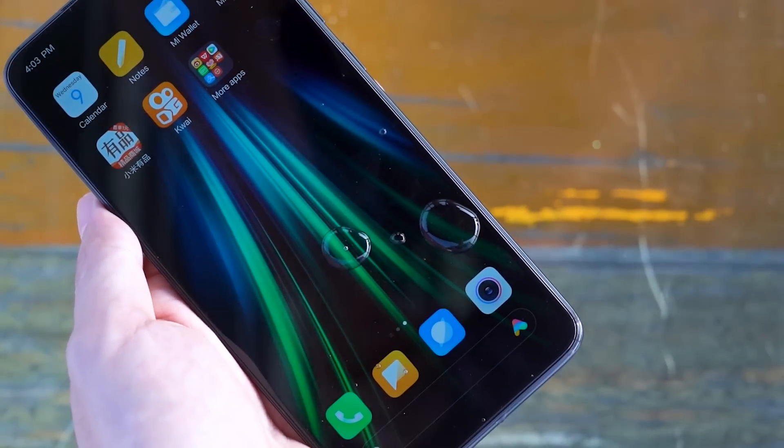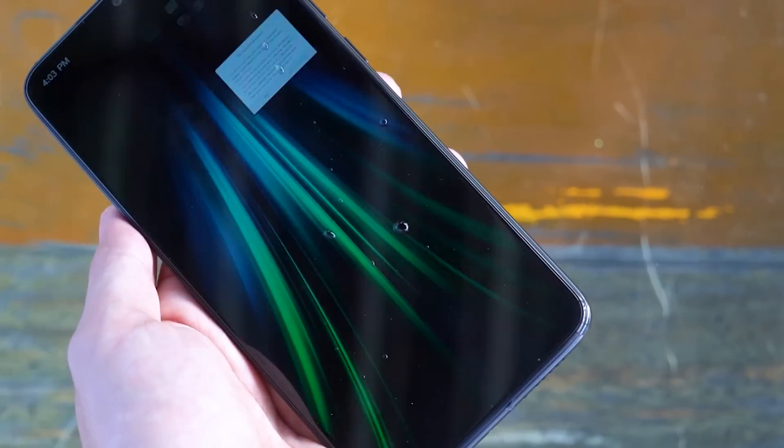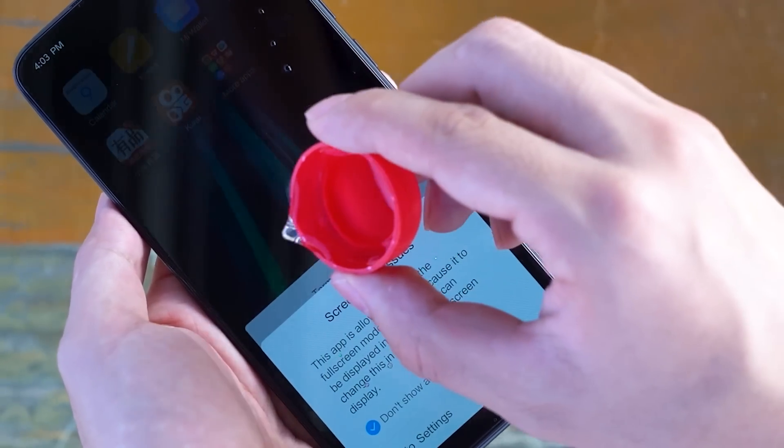If you accidentally drip on the phone while drinking water, please don't panic. The Screen Nano Anti-Splash Coating can effectively prevent water from splashing in everyday life.